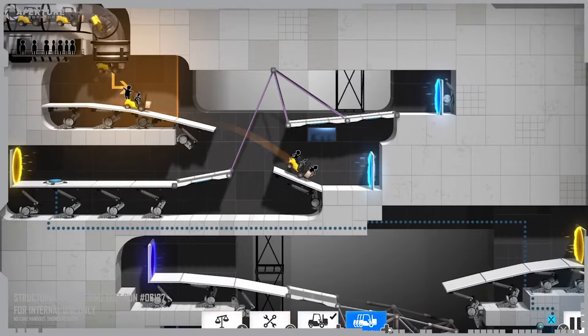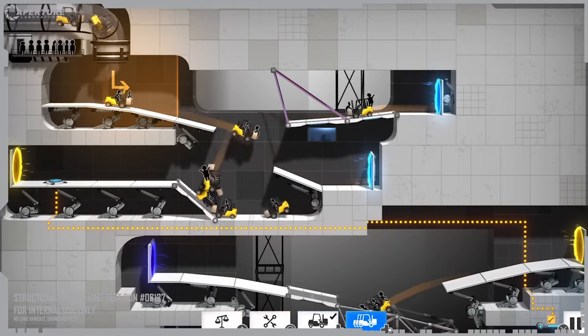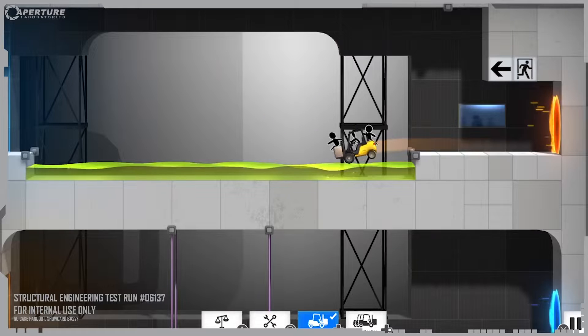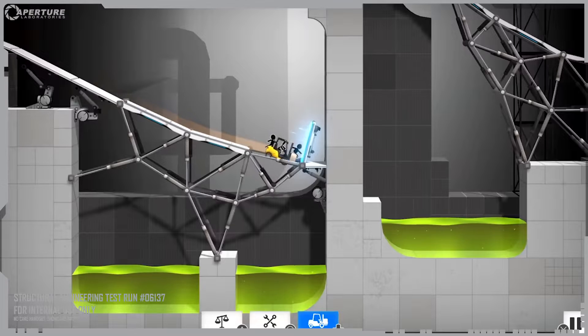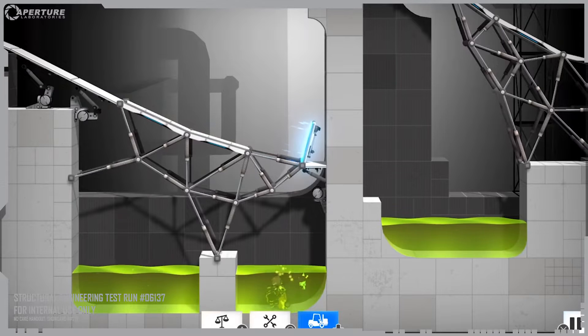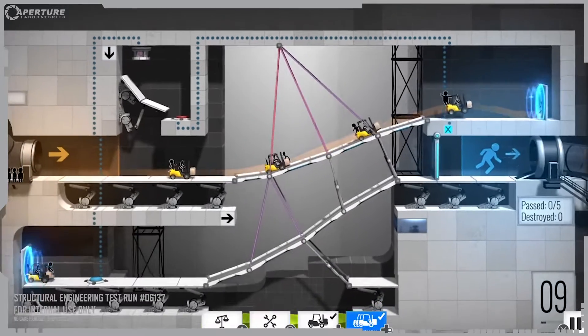Vehicle pads may cross when there are several portal pairs. But please don't panic, as this may distract the drivers. Please note: to protect valuable testing apparatus, vehicle drivers are not permitted to make contact with the deadly fluid on the chamber floor.